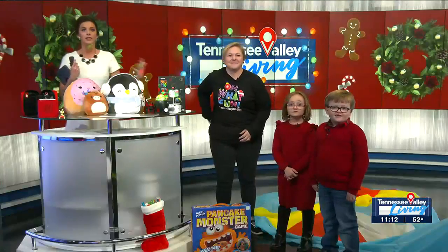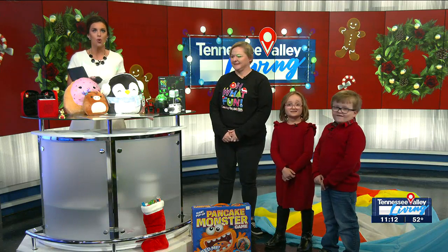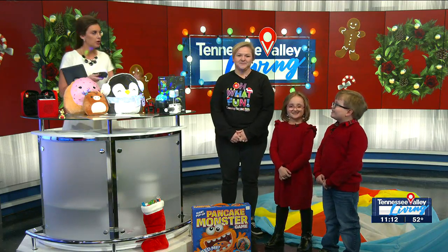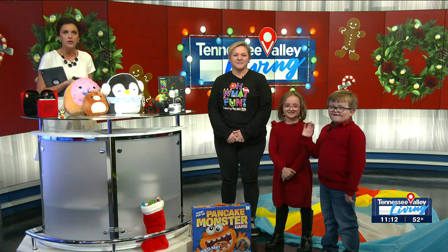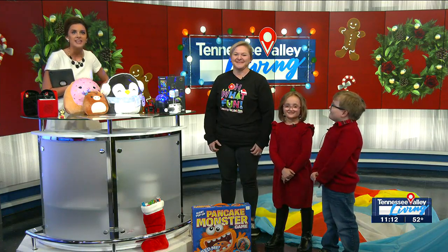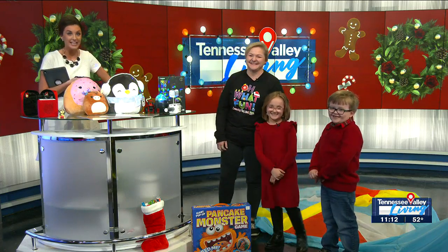Welcome back everybody. A few weeks ago, the TVL team was talking and we knew we were going to need a bunch of fun toy segments throughout the month of December. I thought we'd partner with a few shops around town, have some representatives talk about what's popular. And then we said, no — let's have the kids do it. Because who better to say what kids want for Christmas than kids themselves.